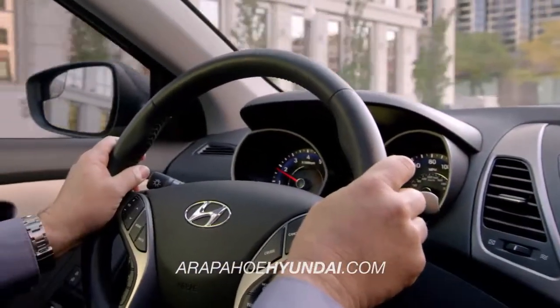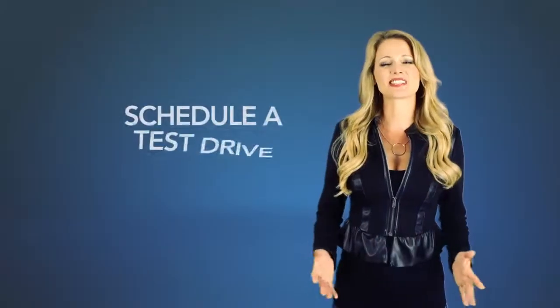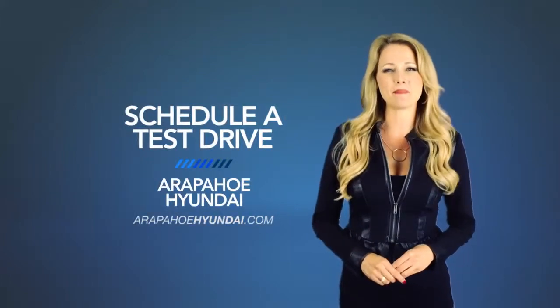Don't just hear about it — experience it. Schedule a test drive of your very own at Arapahoe Hyundai today.